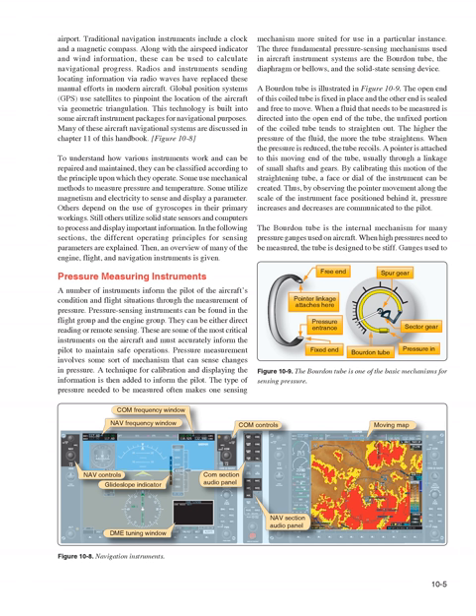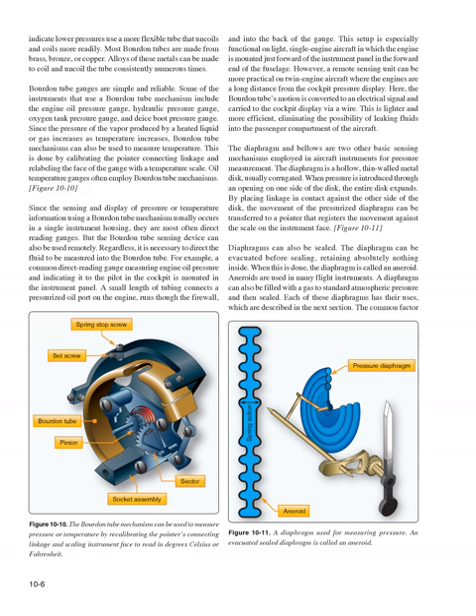The Bourdon tube is the internal mechanism for many pressure gauges used on aircraft. When high pressures need to be measured, the tube is designed to be stiff; gauges for lower pressures use a more flexible tube. Most Bourdon tubes are made from brass, bronze, or copper alloys. Bourdon tube gauges are simple and reliable. Instruments using a Bourdon tube mechanism include the engine oil pressure gauge, hydraulic pressure gauge, oxygen tank pressure gauge, and de-ice boot pressure gauge.